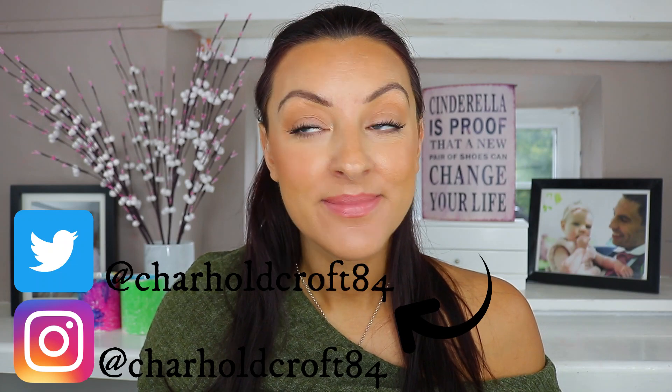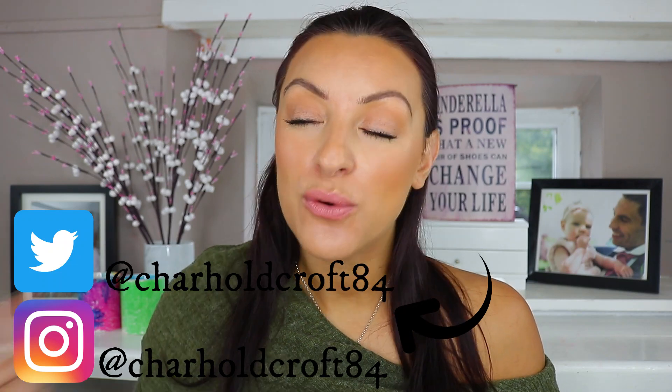Hi guys, welcome back to my channel. I hope you are having a great start to your week. So here we are with September favourites. Can you believe it's October? I know I don't want to say it but I'm British and it's just built within my soul. September has been and gone and I have a lot of favourites to share with you, and one fail.